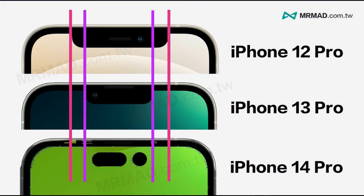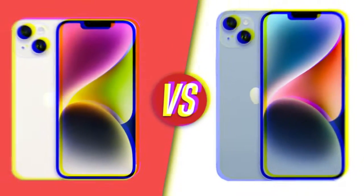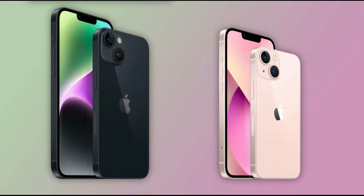The 14 Pro Max is similar in size to last year's iPhone 13 Pro Max. But its large 6.7-inch screen is brighter than ever, which makes it great for gaming and watching TV shows and movies, even if you're outside.